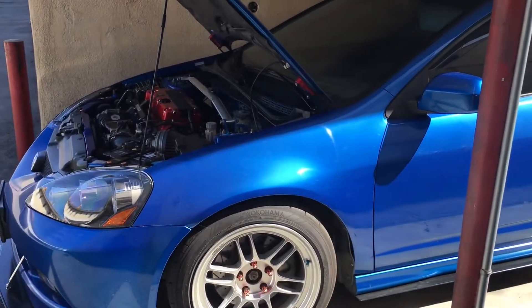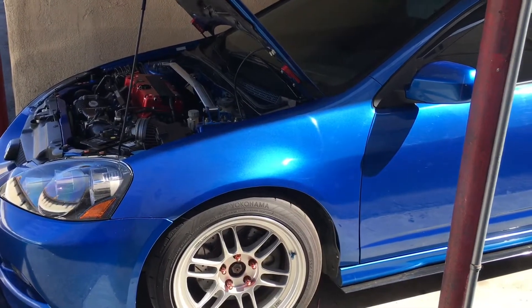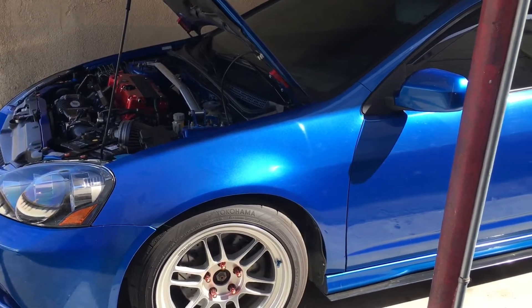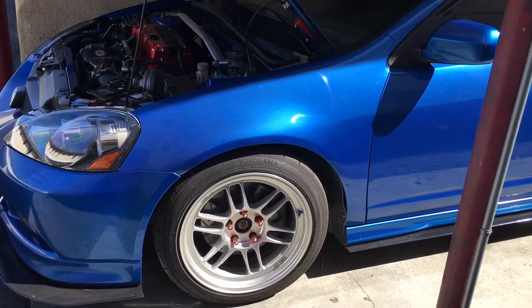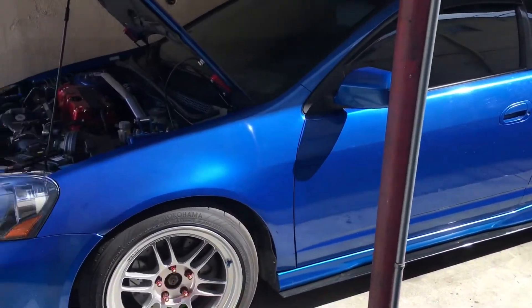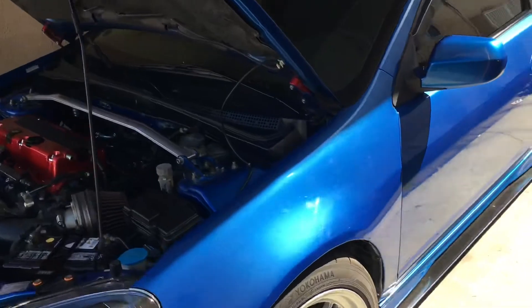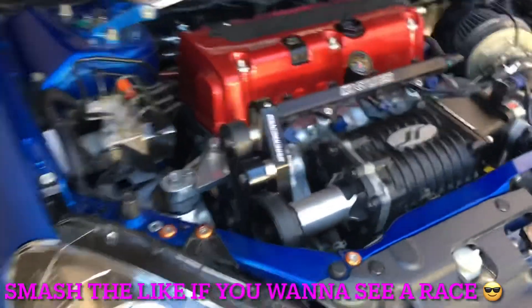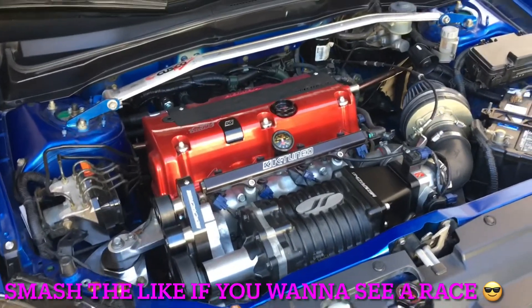It's basically almost ready to hit the road. Just needs to work out a few bugs — wiring inside for the ECU and gauges — but other than that it's running good. He's got coilover suspension on it too. Subscribers are gonna love this since they're all into Honda and Acura.